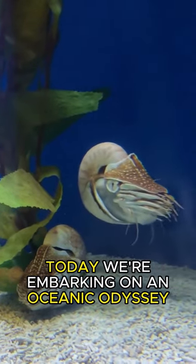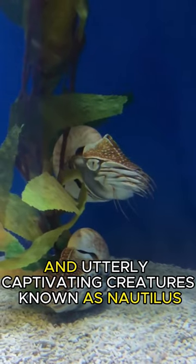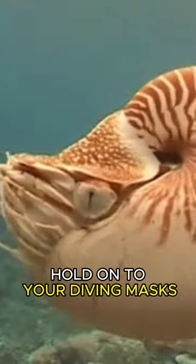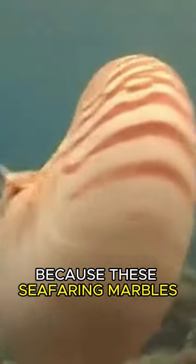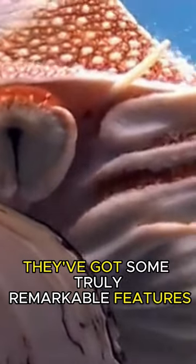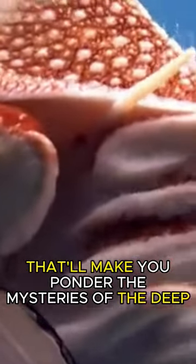Today, we're embarking on an oceanic odyssey to meet the spellbinding and utterly captivating creatures known as Nautilus. Hold on to your diving masks, because these seafaring marvels are not just shells on the beach — they've got some truly remarkable features that'll make you ponder the mysteries of the deep.